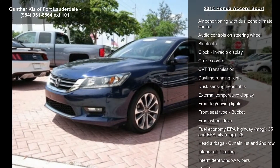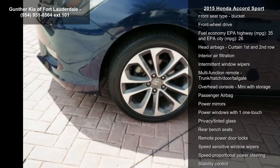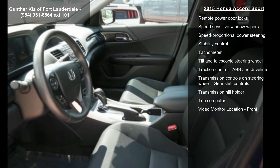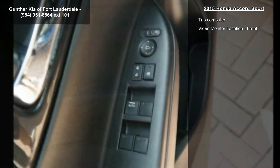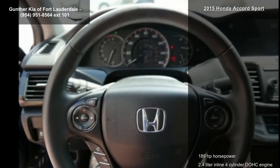Some of the top features included with this vehicle are 189 horsepower, 2.4 liter in-line 4-cylinder DOHC engine, 4 doors, 4-wheel ABS brakes, 8-way power adjustable driver's seat, air conditioning with dual-zone climate control, audio controls on steering wheel, Bluetooth and clock in radio display.